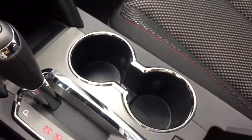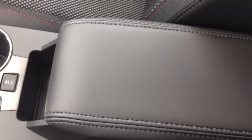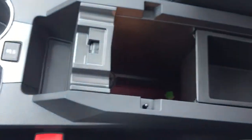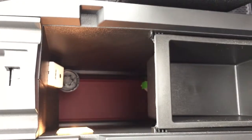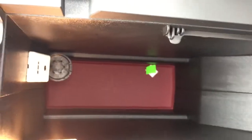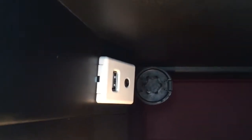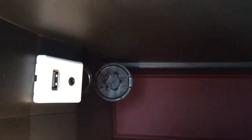Moving back between the seats, you have two cup holders, a traction control button, and a bit of storage space. There's a leather-wrapped center armrest — open that up and you have lots more storage space below, plus a small removable compartment at the back for smaller items. Down here you also have a USB port, an auxiliary input, and an auxiliary power outlet.